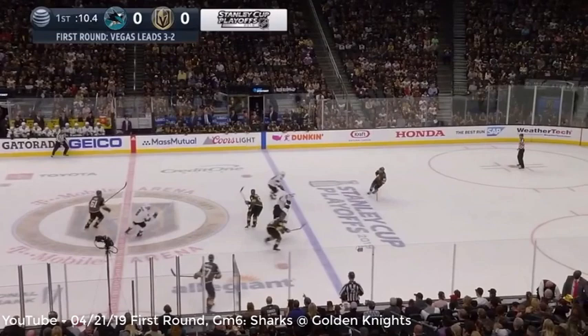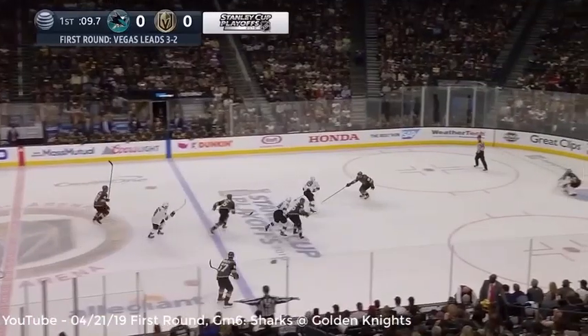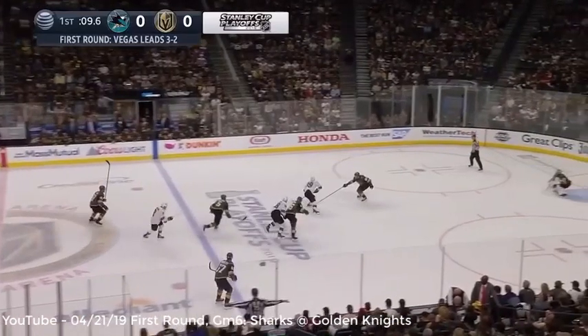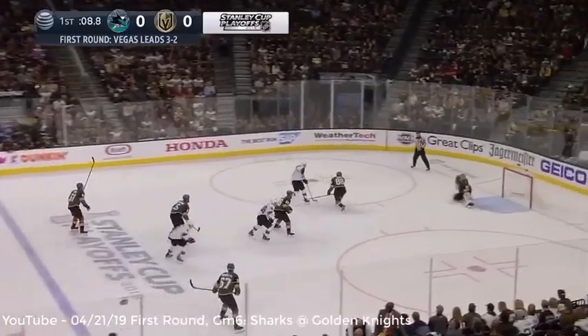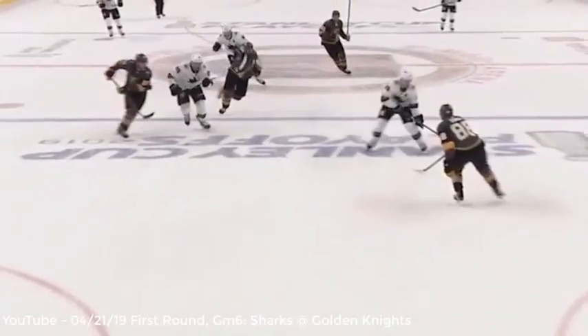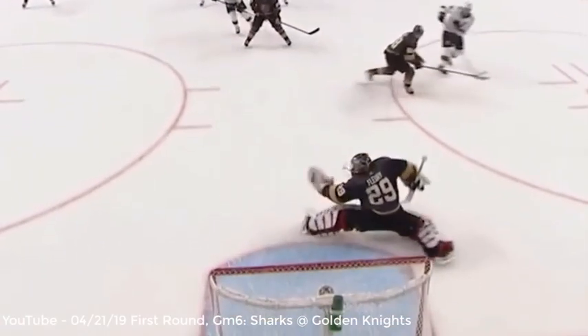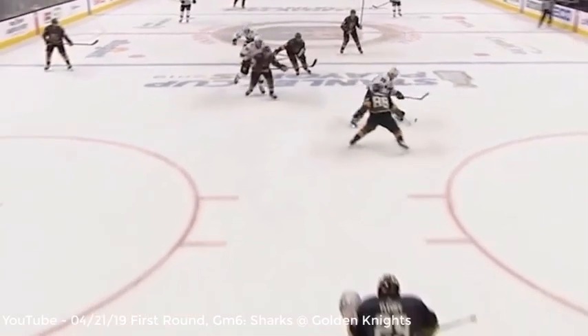The second thing he realized was that the Vegas defenseman wasn't able to gap up because it was a broken play, so he could enter the offensive zone uncontested. Upon entering the zone, he quickly brings the puck to the forehand side shooting position — and this is the hitch. He pulls the puck in towards his feet with the forehand toe of the blade, pushes it back out as he separates laterally slightly, and then releases the shot. This sneaky little technique disrupted the defenseman's gap, forcing him to react by trying to get stick on puck, but by that time Couture had already released the shot under the stick.